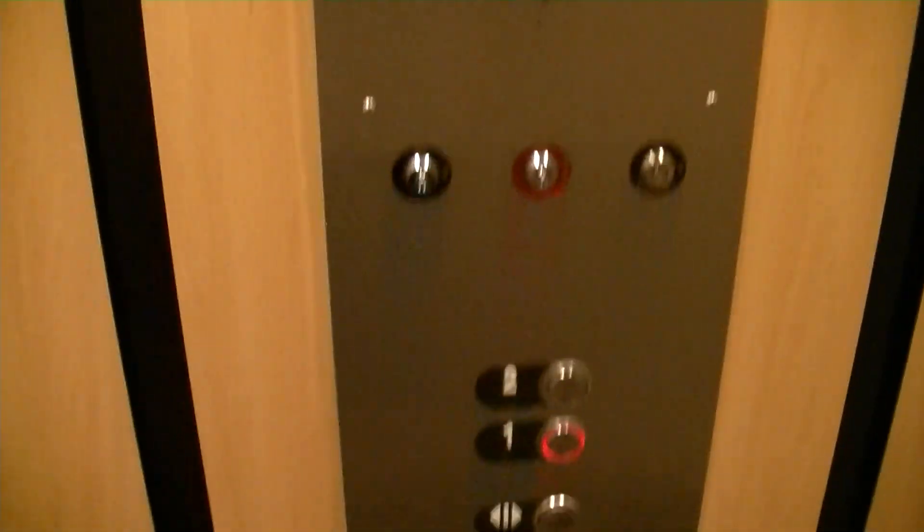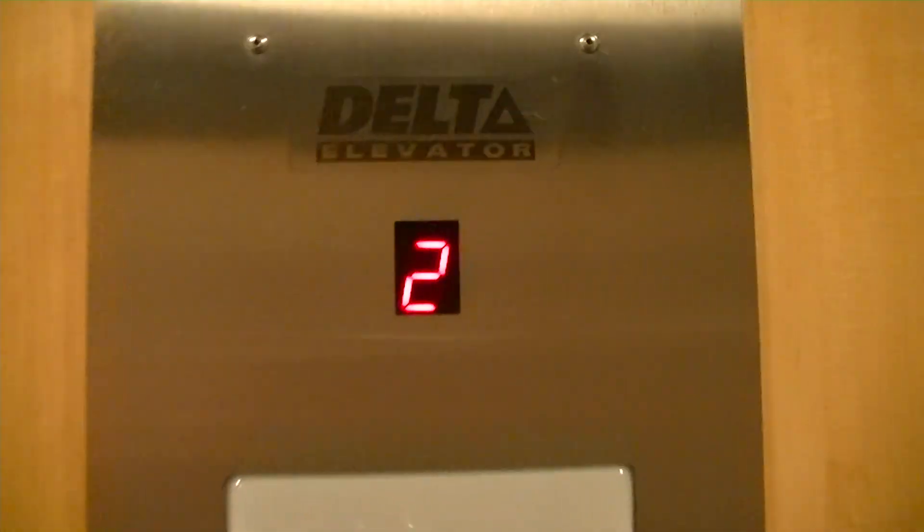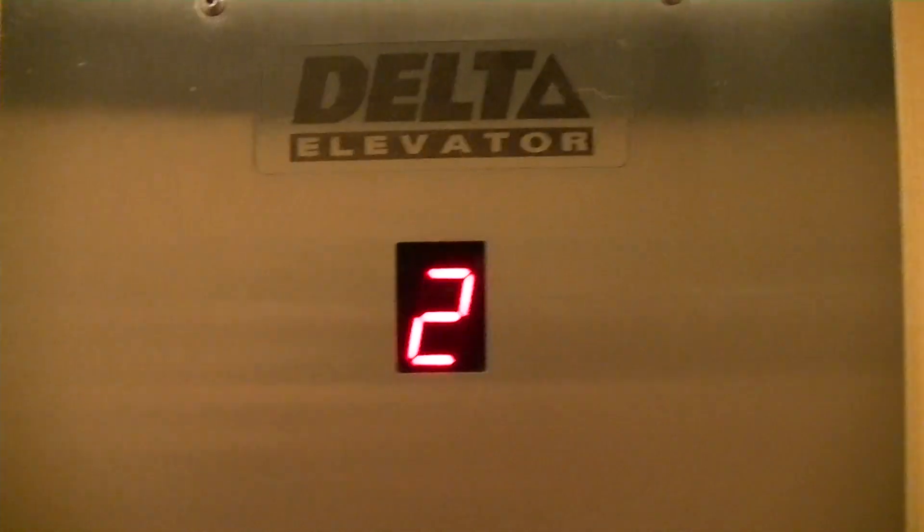You can touch the ceiling. About 5'11" on the 6-foot mark. Mad BS fixtures. Tiny little cheap floor indicator.